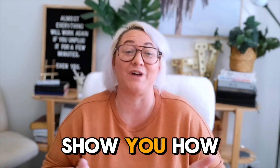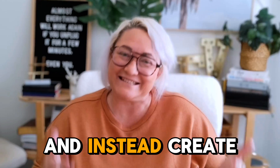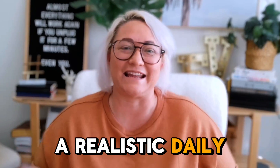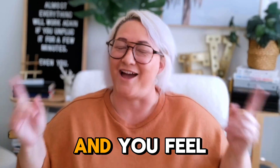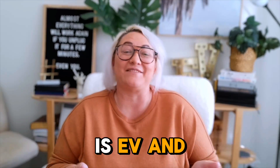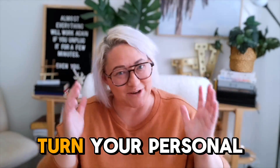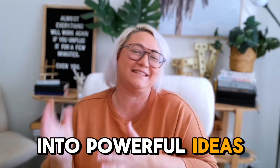In today's video, I'm going to show you how you can stop overscheduling your days with tasks that just don't matter, and instead create a realistic daily plan where everything gets done and you feel like an absolute winner at the end of the day. My name's Ev and I create YouTube videos to help you build your personal knowledge systems so you can turn your personal knowledge into powerful ideas.